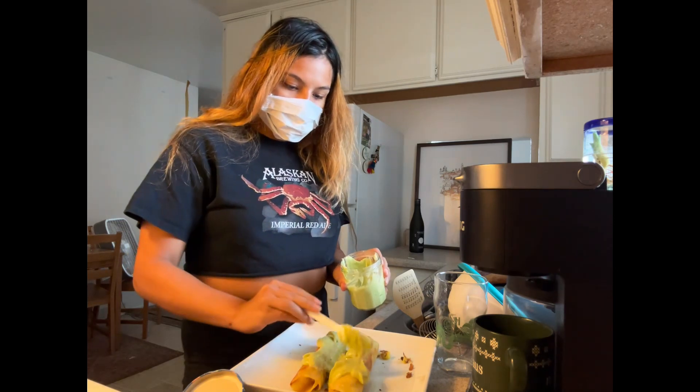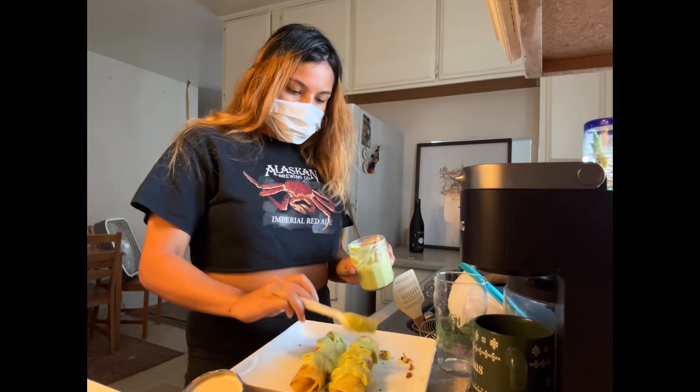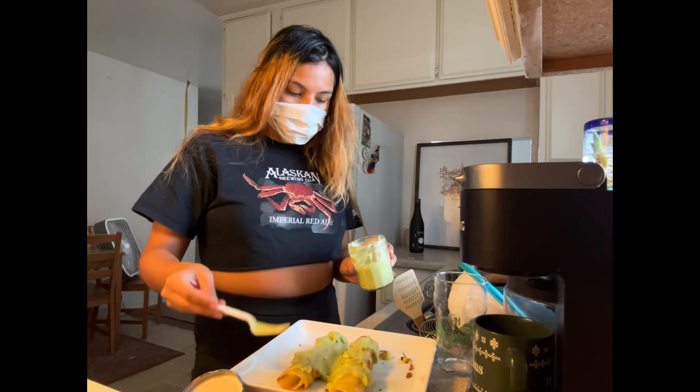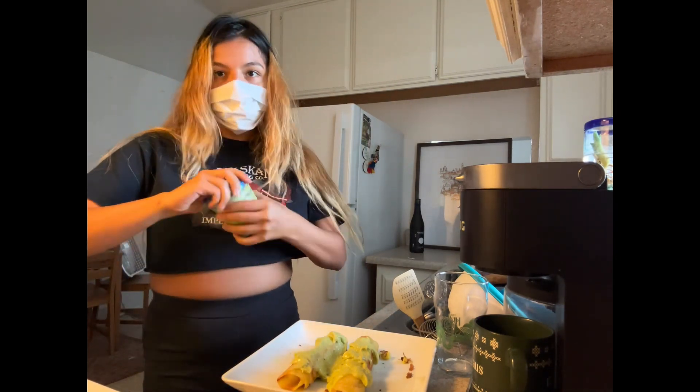I'm going to save this avocado for tomorrow once we have quesadillas. I also have some guacamole.